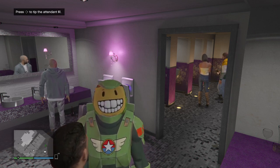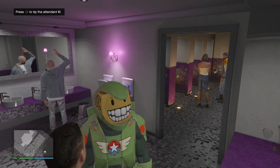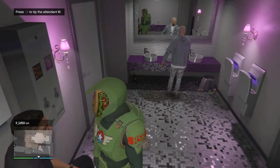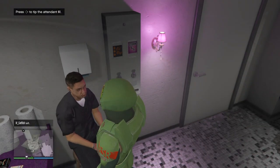Hey, what's up everybody, it's YNOT the Creator. Today I have a treat for you — it's a rare, special, secret outfit that you can get. It's actually the Epsilon Program outfit, and all you have to do is tip the attendant guy that's in your bathroom at your nightclub five hundred and seventy-five dollars.